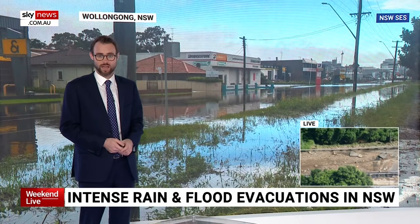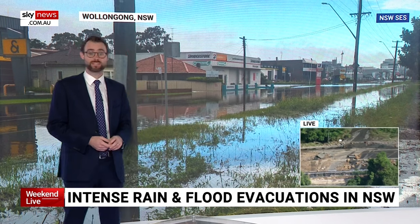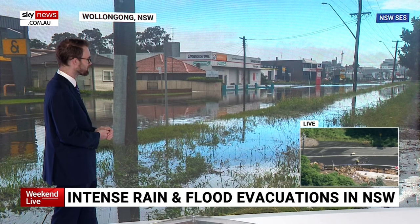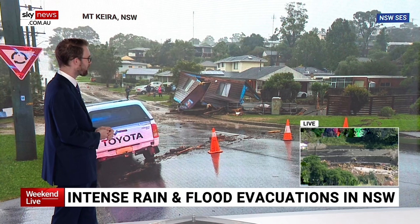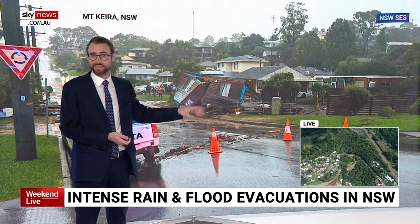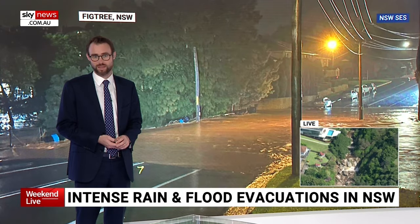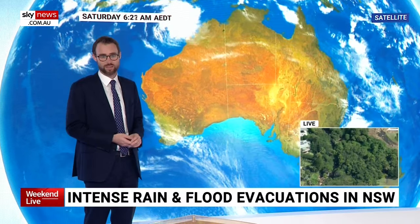We've got some pictures on the bottom of your screen — that's south of Sydney, where there have been some landslides. This is another picture from south of Sydney, Wollongong, where there was flash flooding early this morning on Coromel Street. And this is Mount Kira, where a cabin was washed away and the people in that cabin had to be taken to hospital after sustaining some injuries. A very significant weather event causing flooding in many locations around the region.